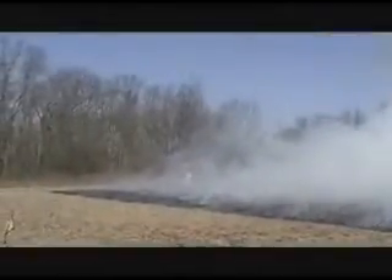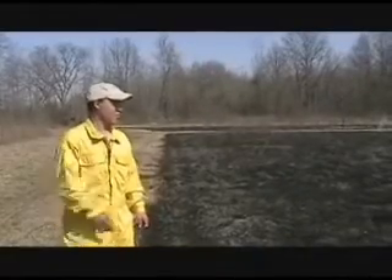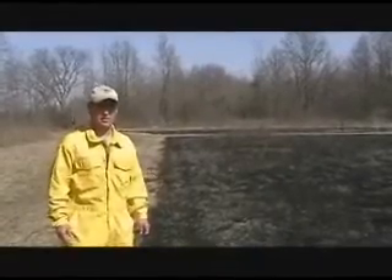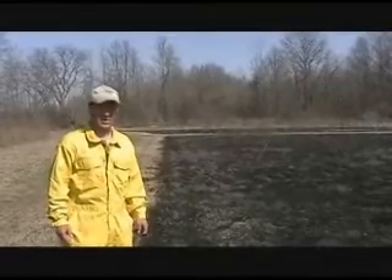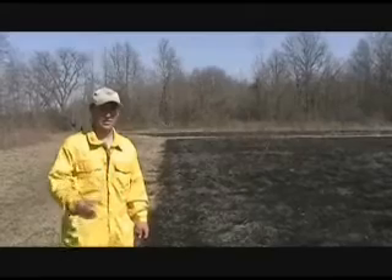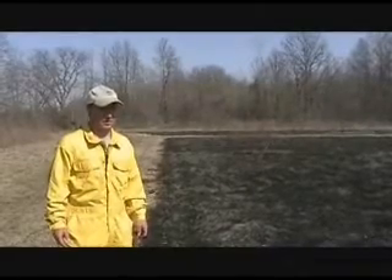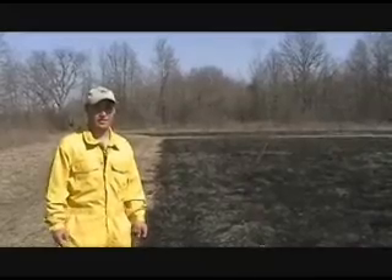It's one of our prescribed burns out at Blue's Creek Preserve. We just burn off a small prairie field of bluestem and switchgrass, and that's going to really help get rid of a lot of the old dead grass and recycle those nutrients back in the soil. A lot of our prairie flowers that have been kind of held back by the dead grass should be able to really pop up now.